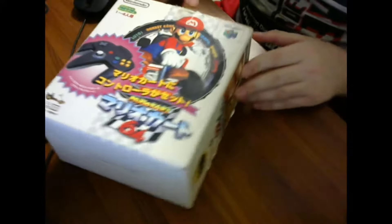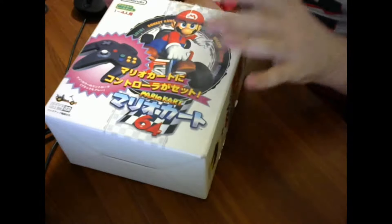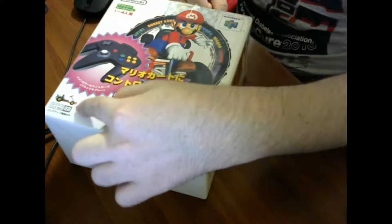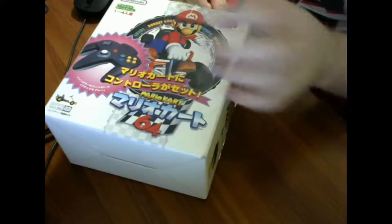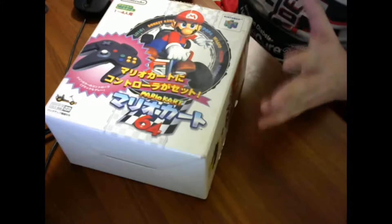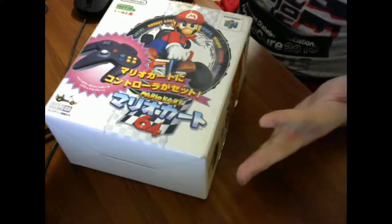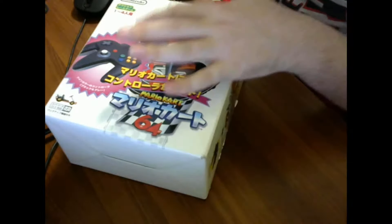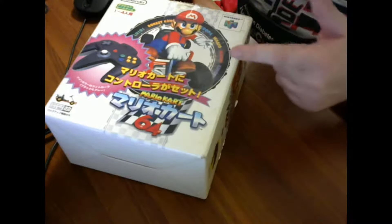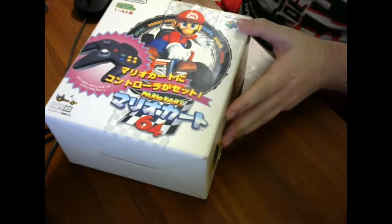Going over the box, on the front we've got some pretty good box art — Mario on his kart, big pop-out letters showing it includes the controller. There's also a little cart on the side. Most of this is in Japanese, but it's funny that there's some English mixed throughout — Mario Kart 64, obviously, and character names like Luigi, Donkey Kong, Koopa, Wario, Mario, and Canopio, which is actually Toad in the Japanese market.